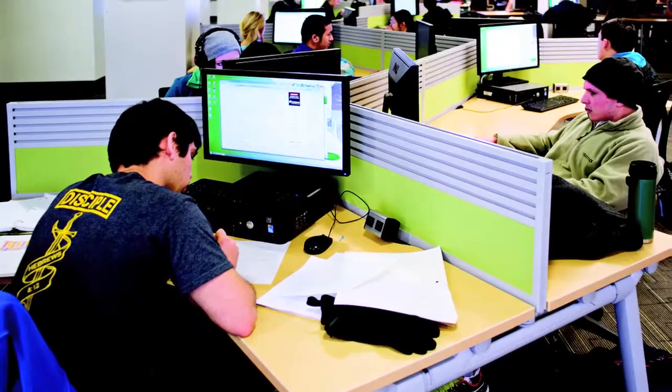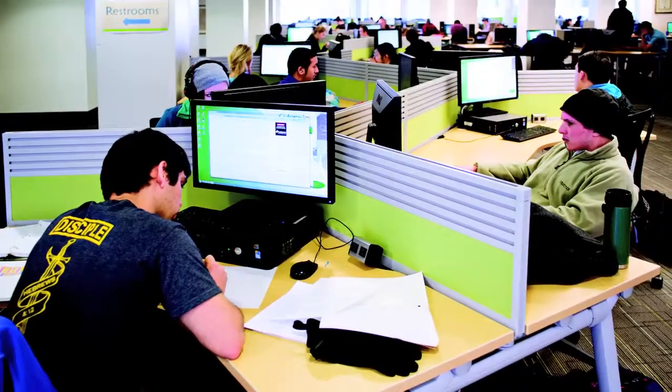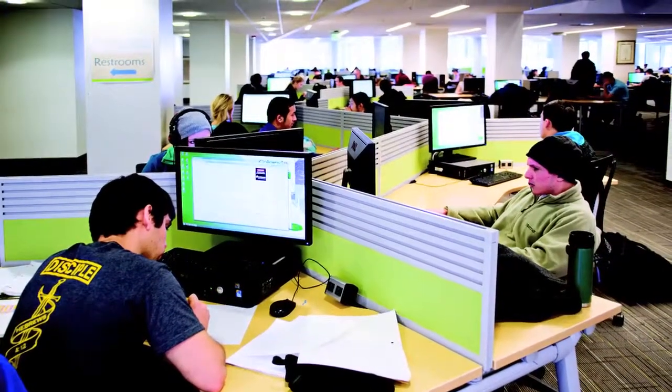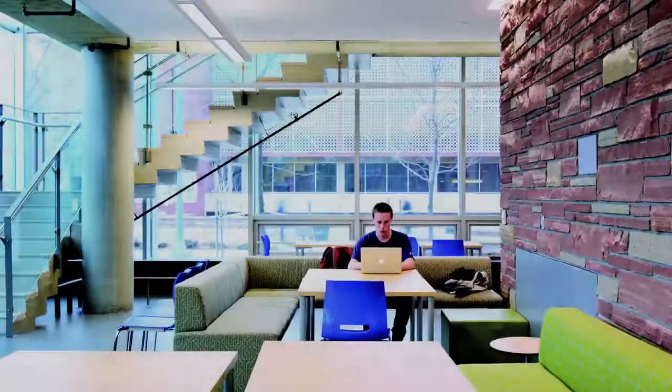Just how much technology are we talking about? The library today boasts a video conference room, video production suites, a 224-computer lab space, high-speed wireless access, laptops, iPads, video cameras, and recorders available for checkout, along with more than 400,000 e-books.